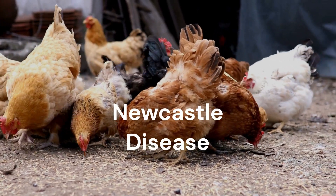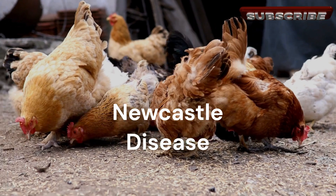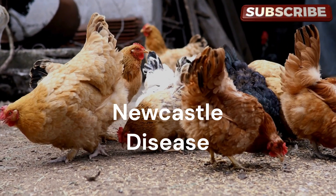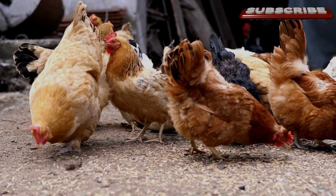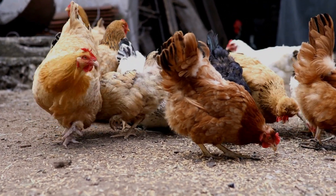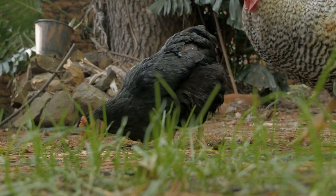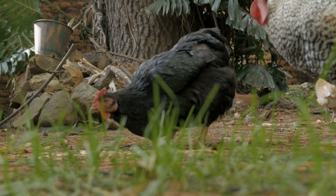Next is Newcastle disease, another highly contagious viral disease that affects egg production and shell quality. Vaccination is also crucial for preventing Newcastle disease, and it's necessary to implement strict biosecurity measures to protect your flock.